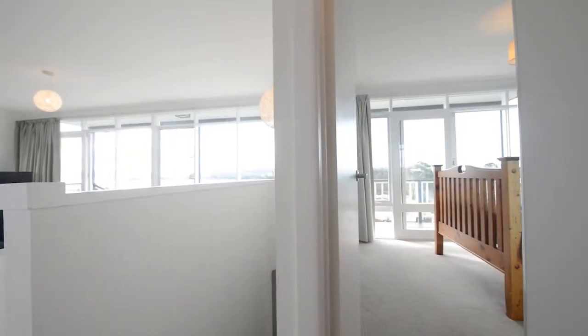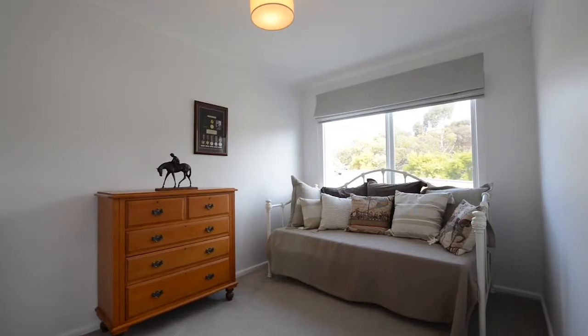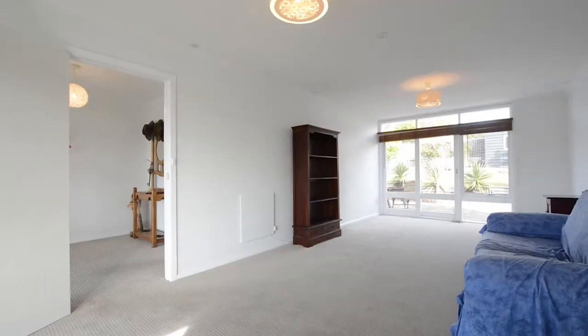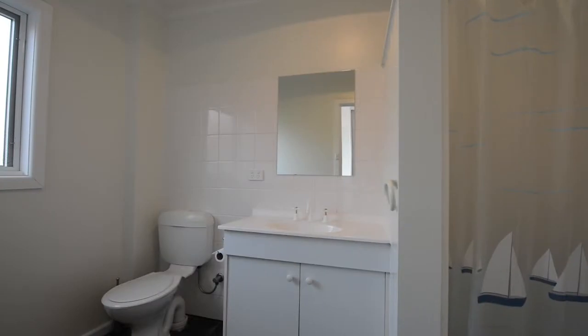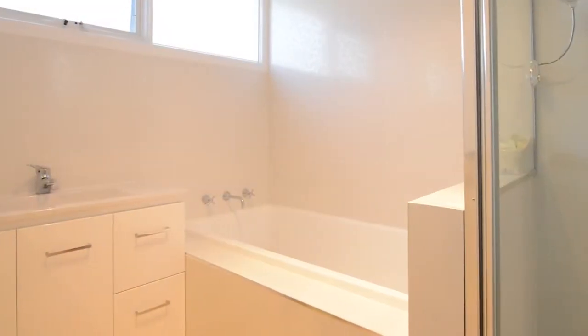All the bedrooms are well-sized, three with built-in wardrobes, and downstairs there's a rumpus room offering good separation of living areas for those noisy kids in the family. There are two good sized bathrooms, one on each level, with one featuring a bath.